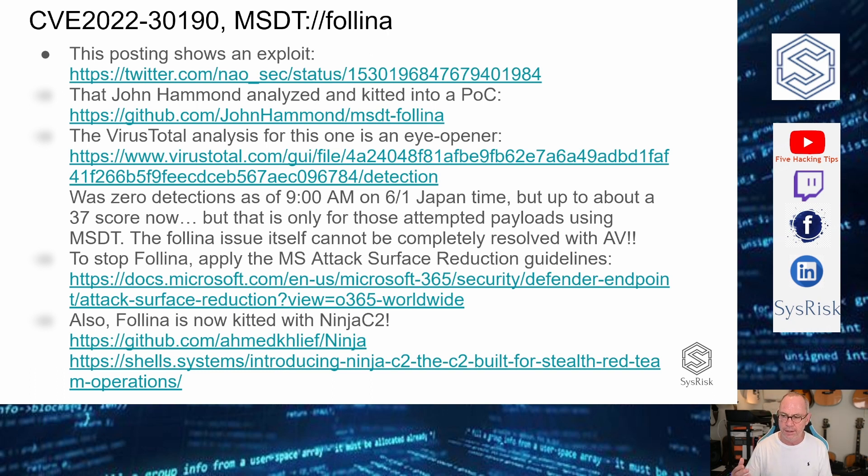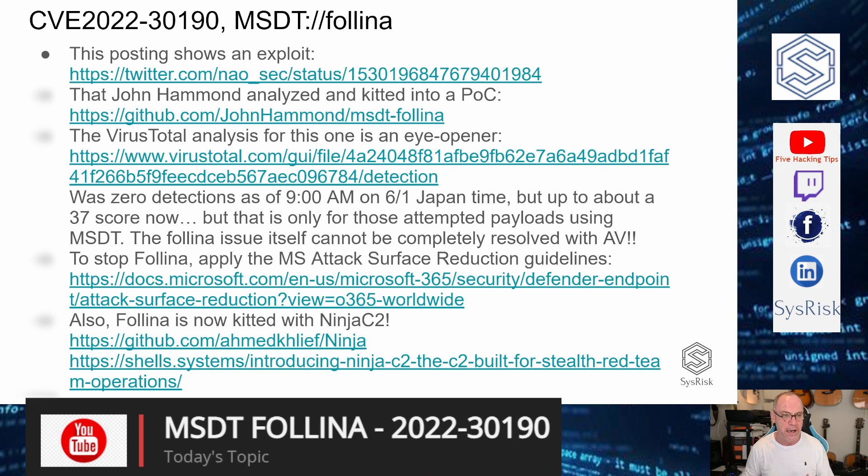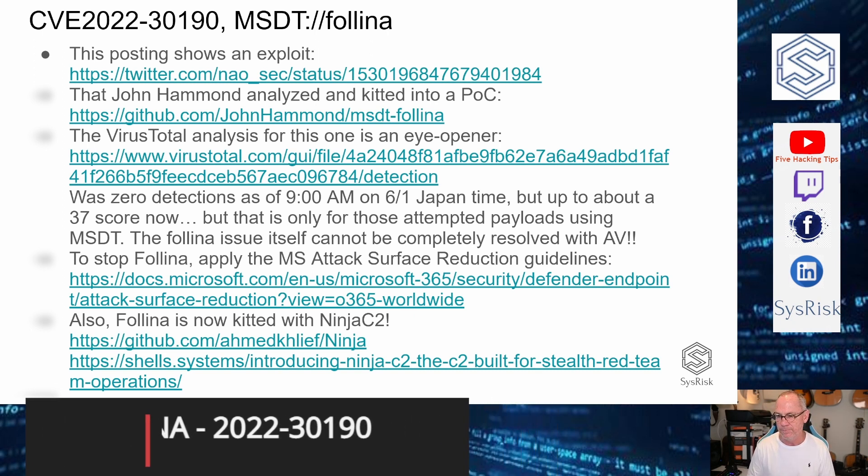I also want to add that in the new Ninja C2 open-source C2 kit, Felina is now kitted. Full disclosure though, I tried to use it and I couldn't get a payload response back. But I'm not going to give up — I'm going to keep trying because it looks like it does work based on what others are saying.